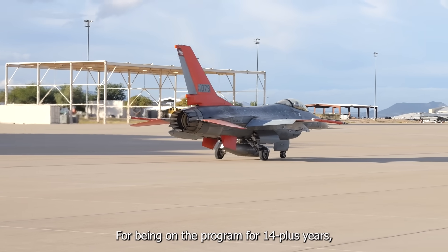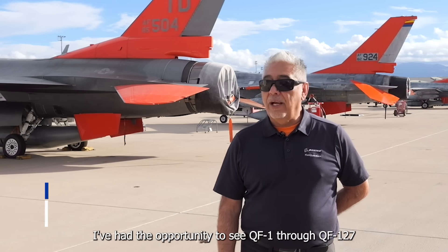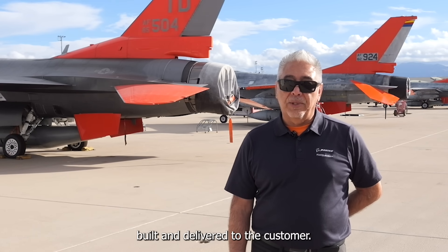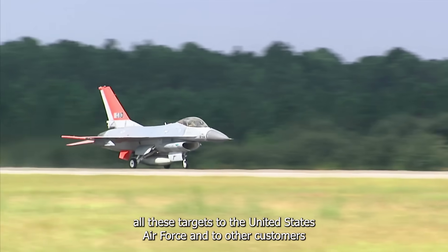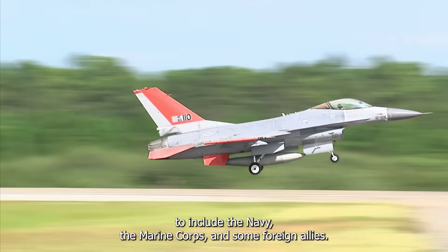Having been on the program for 14-plus years, this is pretty significant for myself. I've had the opportunity to see QF-1 through QF-127 built and delivered to the customer. It's pretty significant knowing that we've been able to provide all these targets to the United States Air Force and to other customers, to include the Navy, the Marine Corps, and some foreign allies.